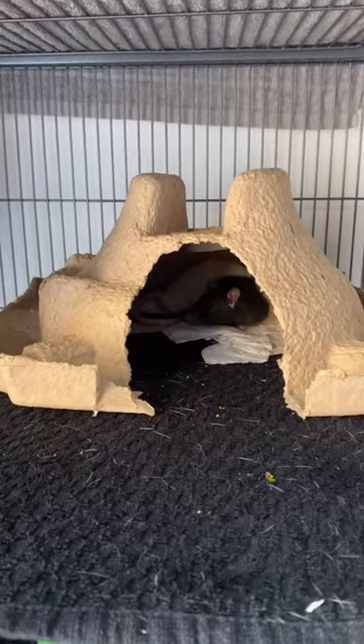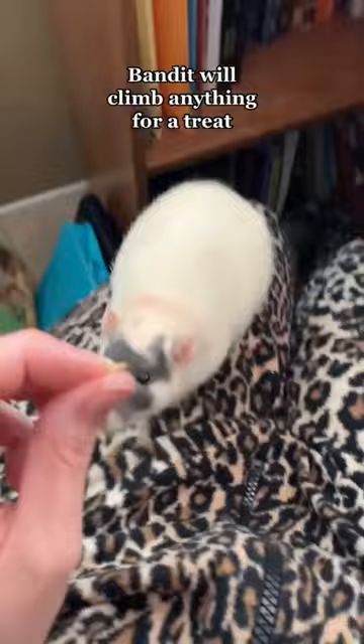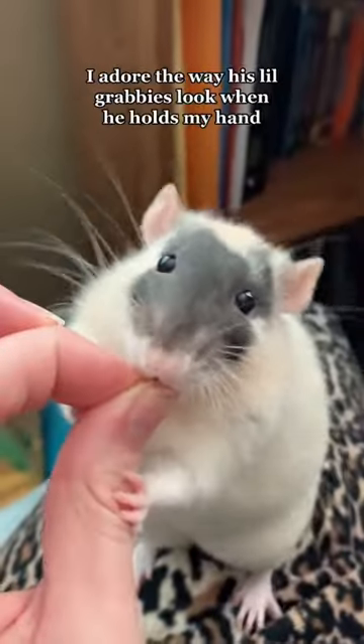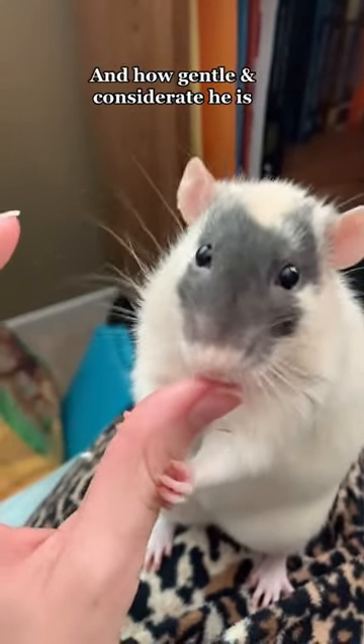To make things more interesting for your pet rats, try hiding treats in various locations throughout their climbing setup. This stimulates their natural foraging instincts and provides mental stimulation, which is essential for their overall health and happiness.